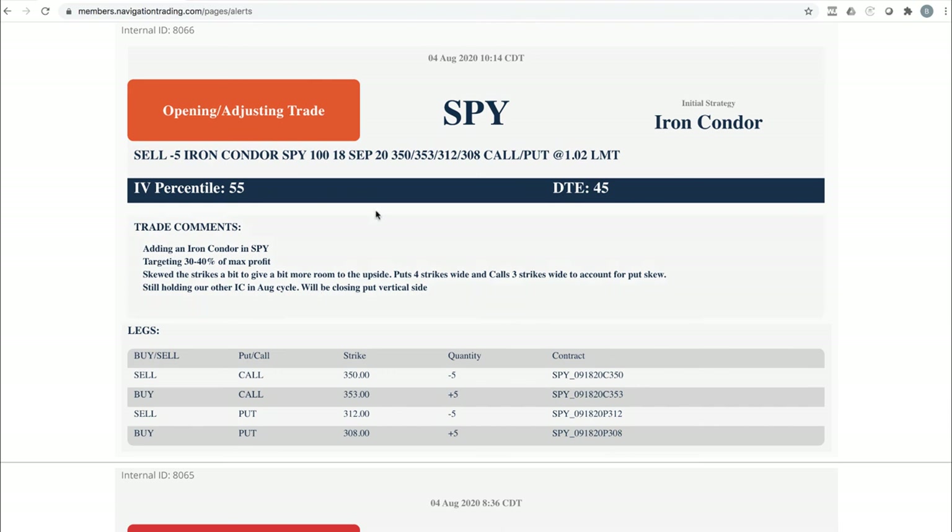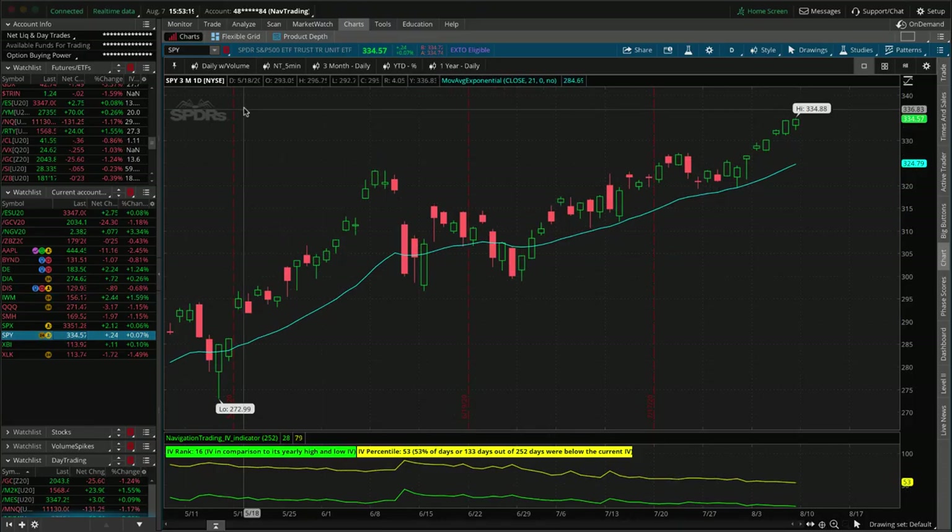Opening adjusting trade in SPY — we added another iron condor in SPY. This thing is just on a death march, that grind higher. I mentioned it in the video earlier this week. I'm hoping this doesn't turn into one of those long continuations to the upside, because those are just brutal when volatility collapses and they start to extend.